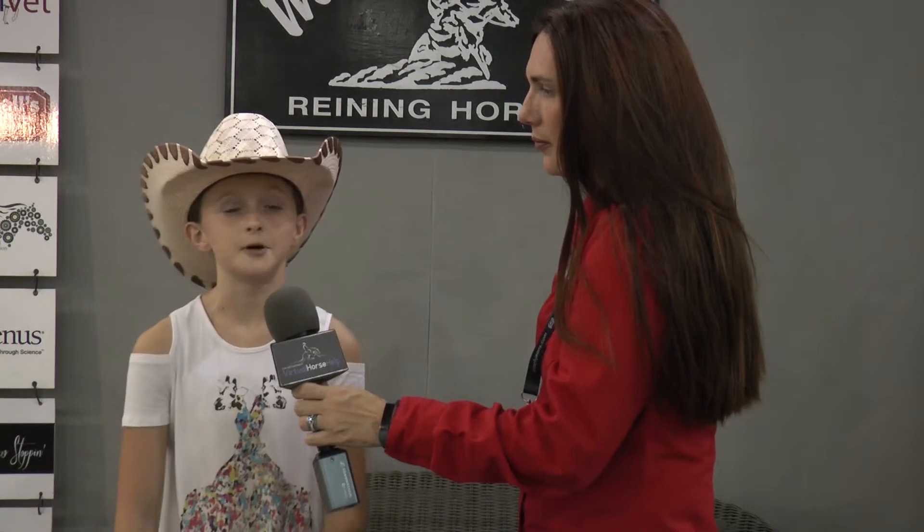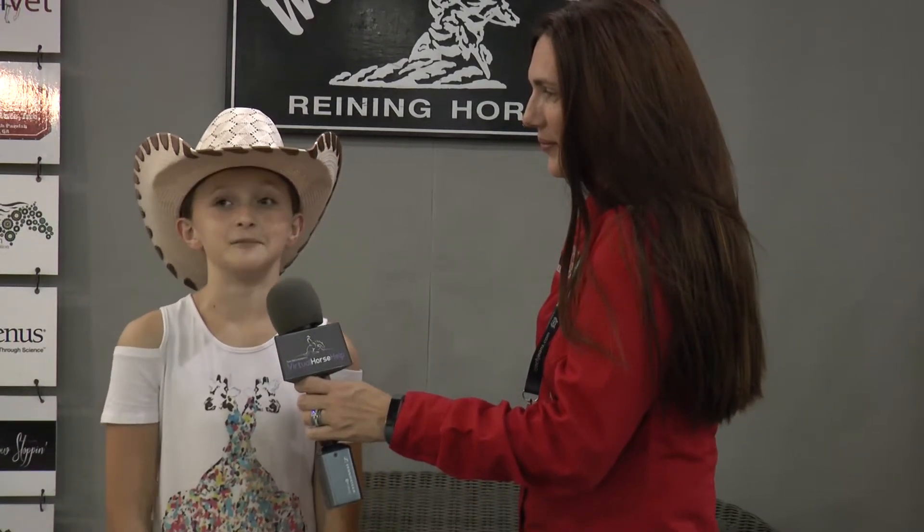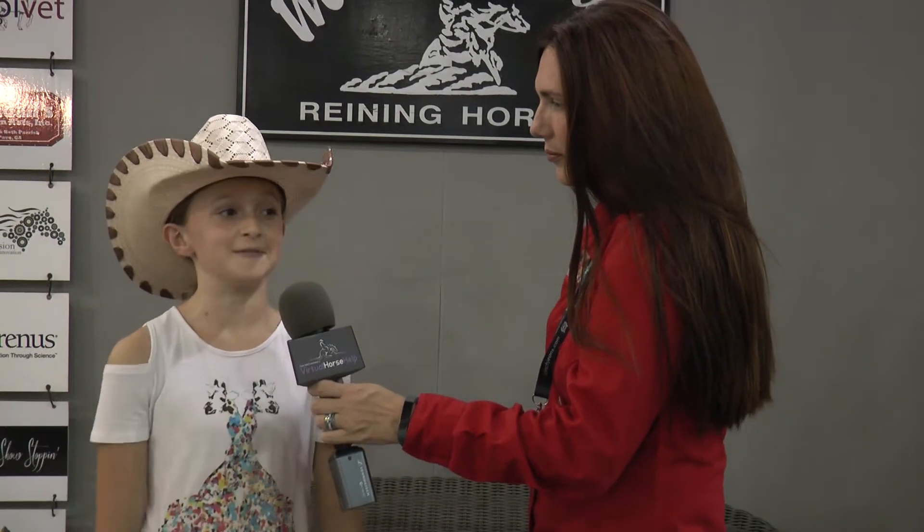I've only ridden him three times while I was here. I don't have to do that much because he doesn't take that much, but he's also kind of hard to show. My dad rode him for me a little bit, so yeah.